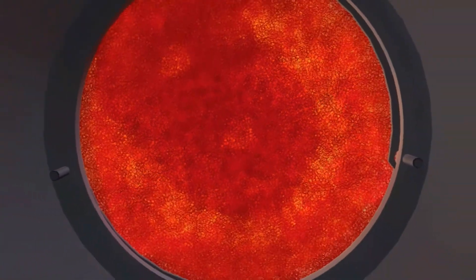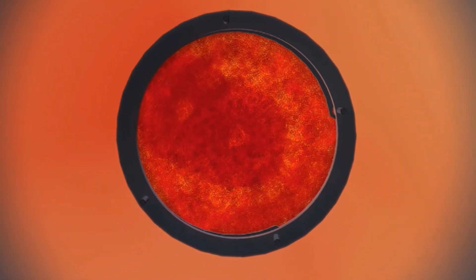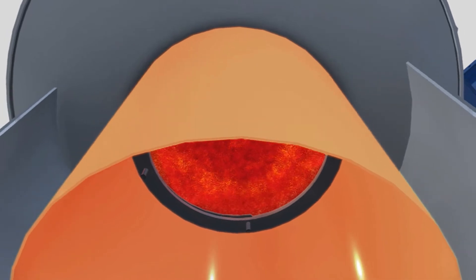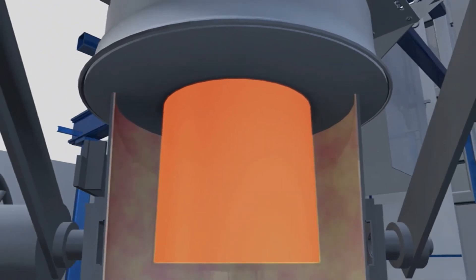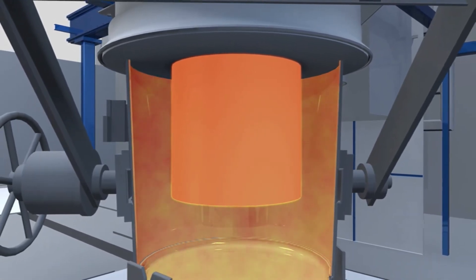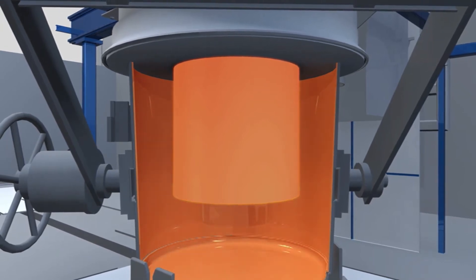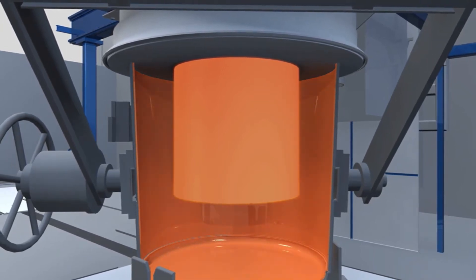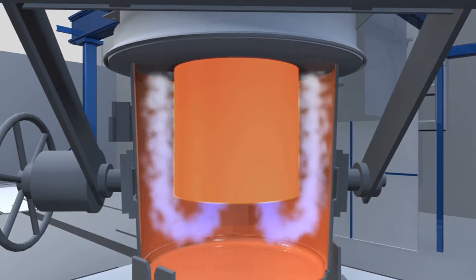The heat flows further into a so-called radiation body. This body fits perfectly into the ladle. The resulting infrared radiation evenly heats the ladle's inner surface. At the same time, waste heat is conducted along the inner surface, providing additional heat through the process of convection.